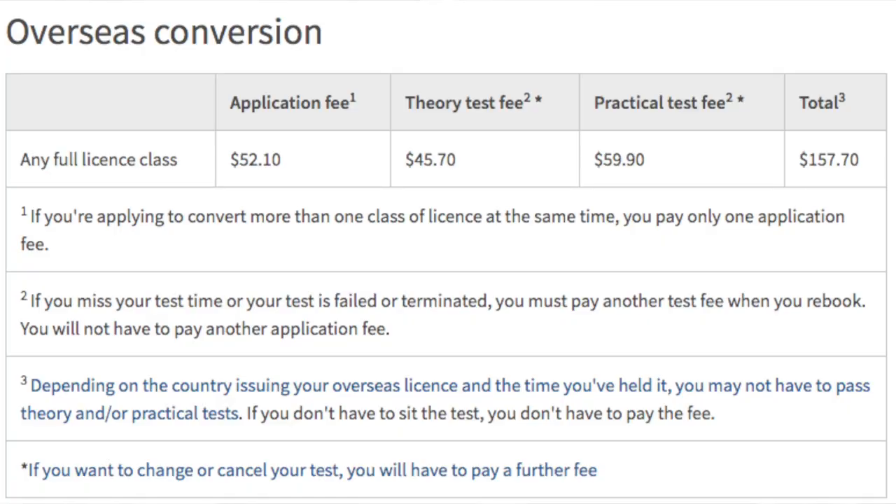Besides that, obviously you need to provide copies of your passport as evidence of your identity, and provided your eyesight meets the required standard. You go through the theory test and the practical test. The theory test is basically almost similar to the one in Malaysia, where you sit in front of a computer and you need to get at least — if I remember correctly — 15 out of 20 questions correct, or was it 18? Somewhere around there. There is also an application fee, and all in all, with the registration fees and the theory and practical tests, that comes down to about $157.70.